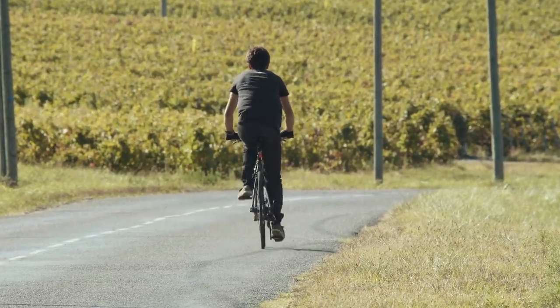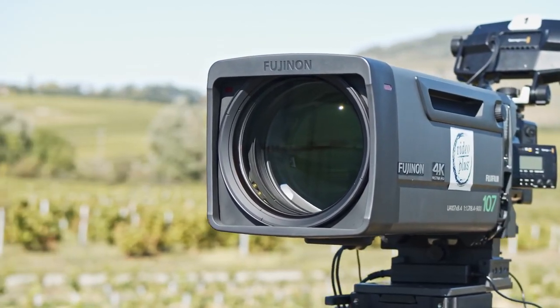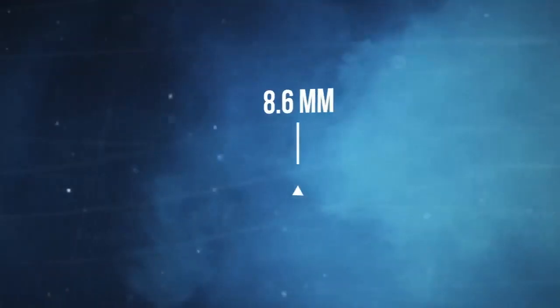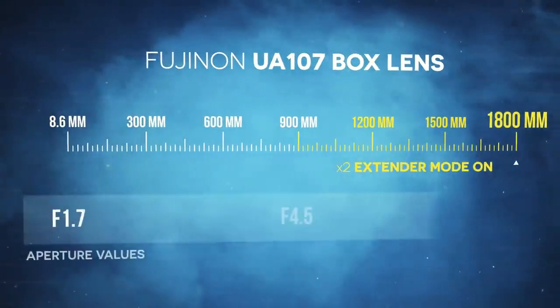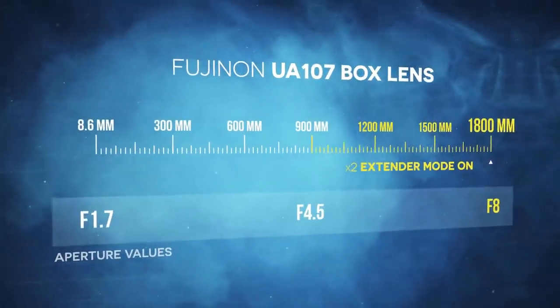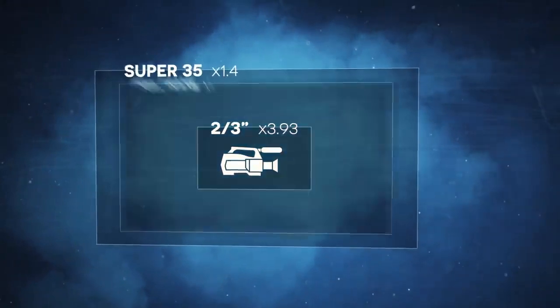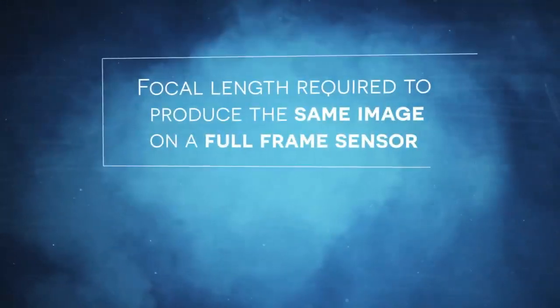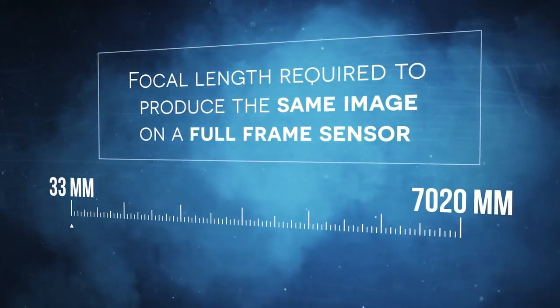You can find plenty of photo or even cine lenses that offer a few of these features, but none of them offer all features at once in one single lens, and it's very hard to make. For instance, the UA107 box lens from Fujinon can zoom from 8.6mm to a whopping 1,800mm with its built-in extender, with a maximum f-stop of f1.7. Most broadcast cameras use two-thirds-inch sensors, which have a crop factor of 3.93, so the full-frame equivalent lens would be 33 to 7020mm — which is huge.